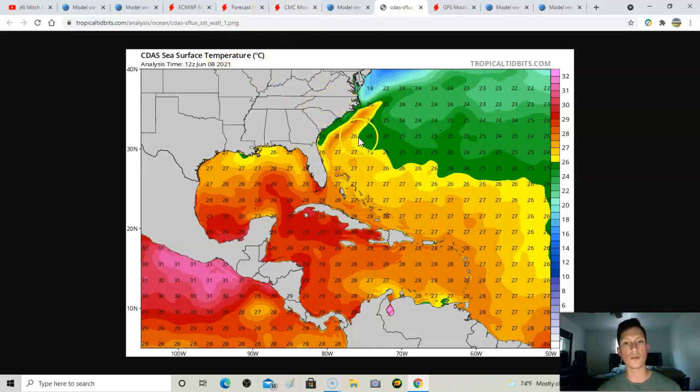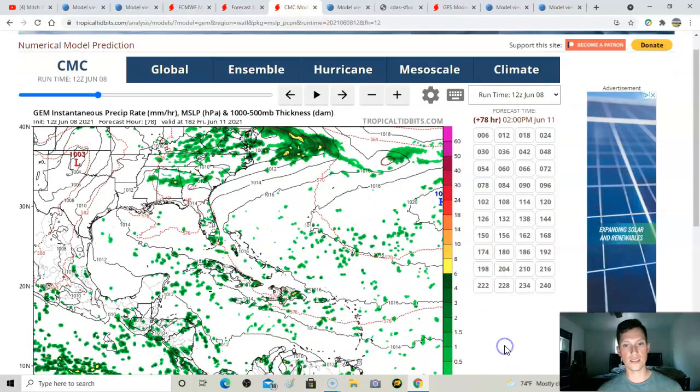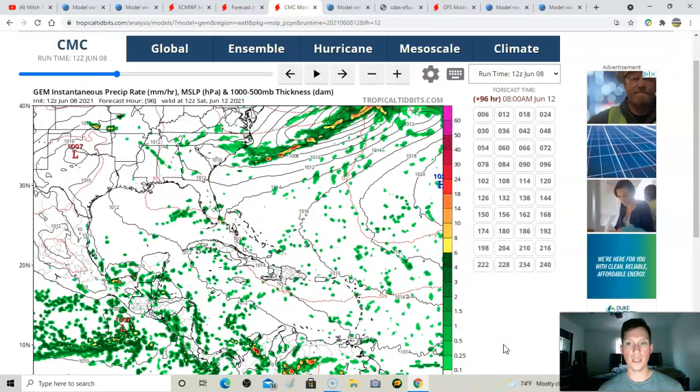We had a tropical storm do that last year around this time — got into the Gulf Stream and suddenly we had a 40-to-45 mile-per-hour tropical storm. It wasn't a big deal but it was a big-time surprise. We have to watch that little area off the Southeast coast.